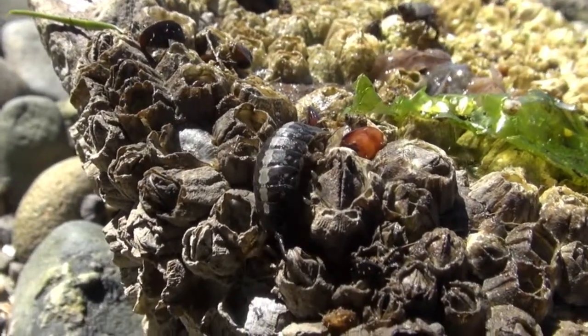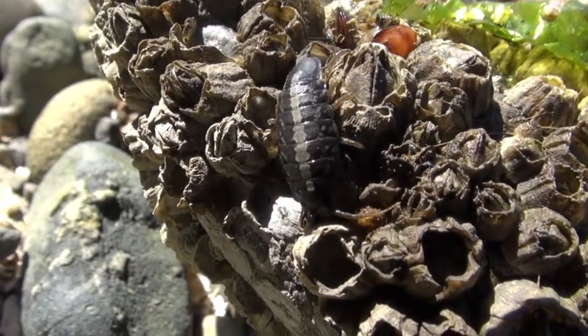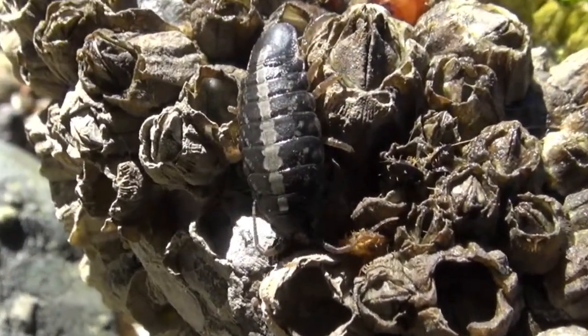Despite its resemblance to a centipede, this marine isopod is more closely related to the pillbugs in our gardens.